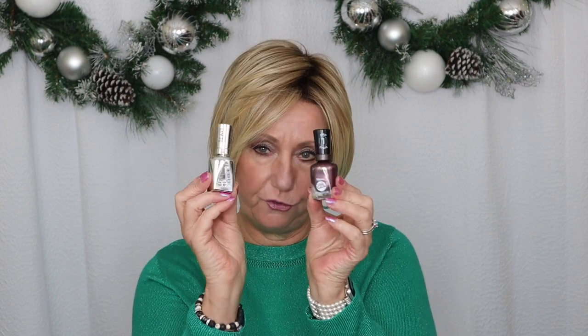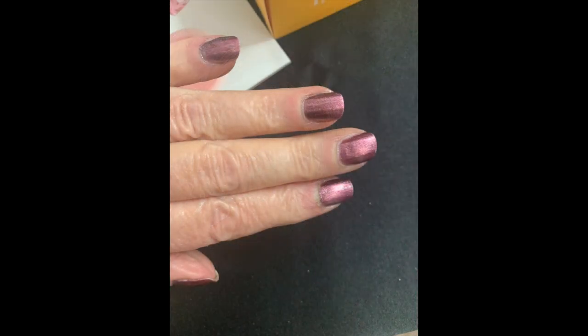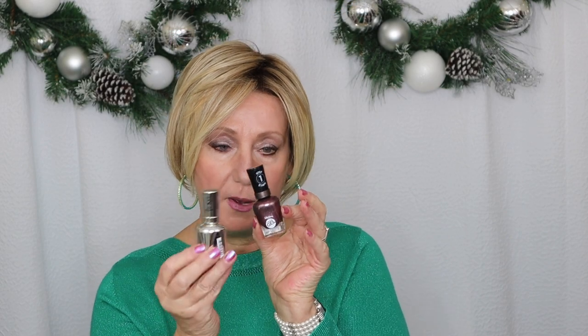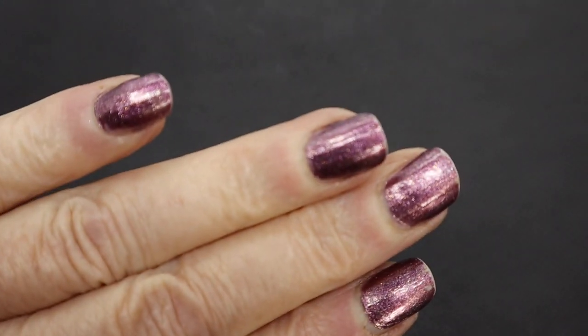I went into Ulta and bought the two-step kit — step one and step two, which is the finish. I put it on and I'll show you a picture of what it looked like. I actually liked it, though I wasn't totally sold on the color. I couldn't believe how strong it made my nails feel when it dried and how comfortable it felt. They lasted — I took them off on day six because the ends were splitting a little bit and the polish was starting to wear off on the nail tips.